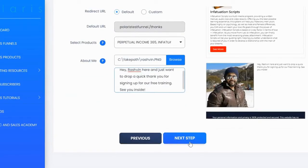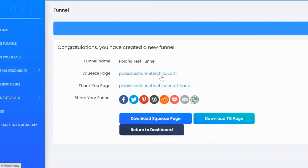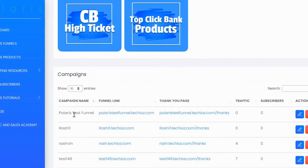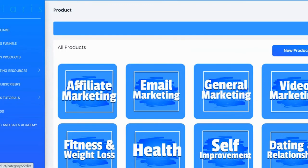Once you're done, click 'next' and then 'submit.' You'll have your squeeze page and thank you page ready. You can share your funnel on Facebook, Twitter, Pinterest, WordPress, Reddit, Pocket, email, or WhatsApp. You can also download your squeeze page and thank you page if you wish to host them on your own domain. Return to the dashboard and your campaign will be listed there, showing traffic and subscribers built. You can edit the funnel at any time.